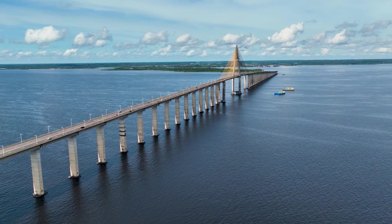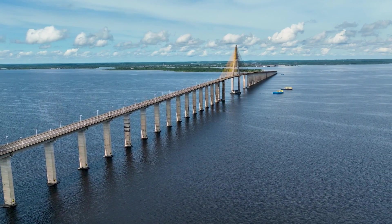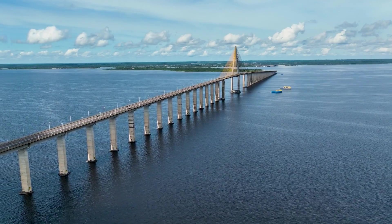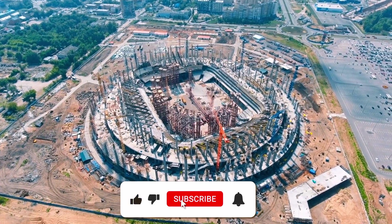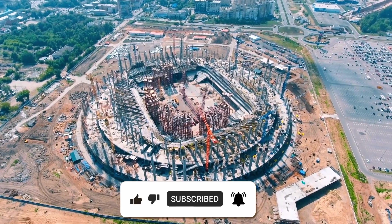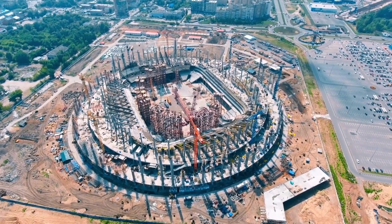That's it for today's episode. We hope you found this video informative and that it inspired you to consider ways to make your own construction projects more sustainable. If you enjoyed this video, be sure to give it a thumbs up and don't forget to subscribe for more upcoming videos. Thank you for tuning in — see you in the next video.